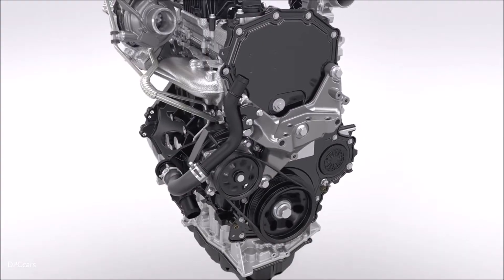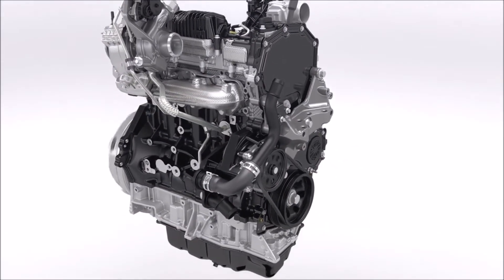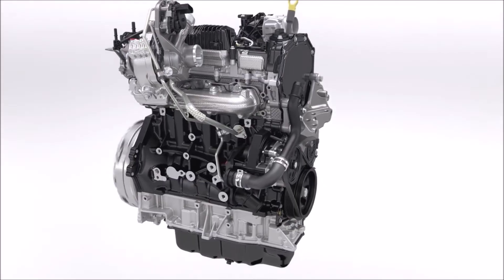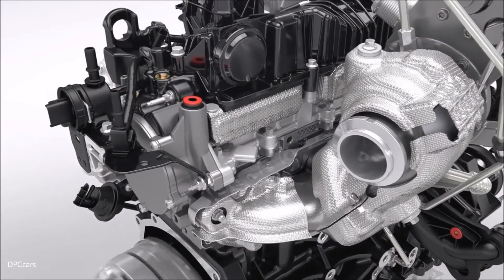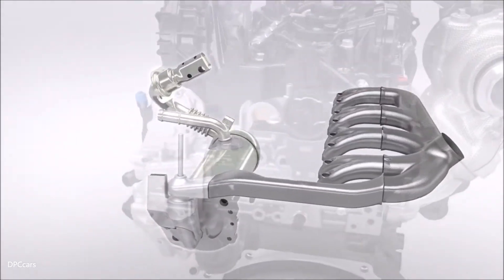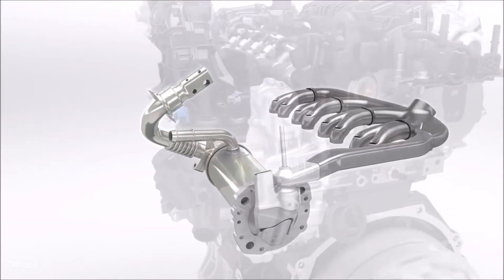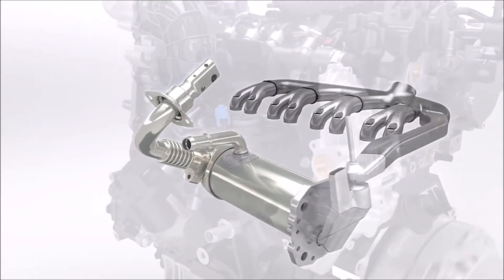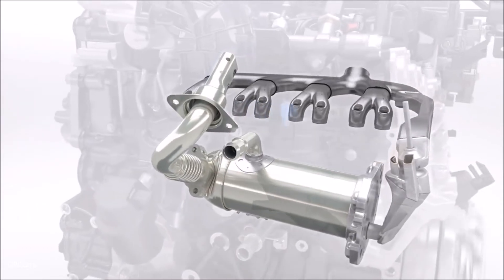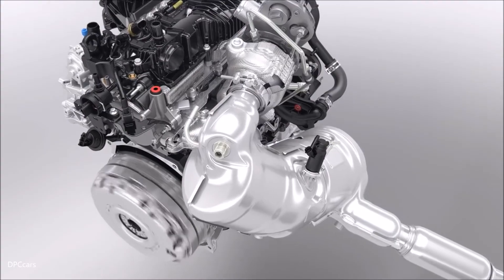This new 2.0-litre EcoBlue diesel engine is 4 decibels quieter than the outgoing 2.2-litre TDCi at idle. Ford engineers have designed an all-new integrated exhaust gas recirculation system integrated into the cylinder head — an innovative concept that saves weight and space. The EGR is the first stage of the new exhaust after-treatment system, which helps make this engine the cleanest ever Ford diesel.